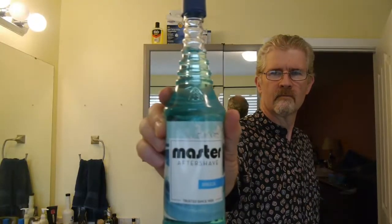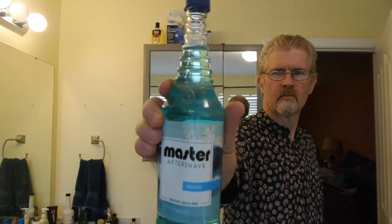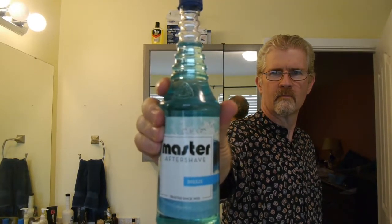Welcome back to Classical Grooming. Today we're going to be talking about Masterwell's Breeze aftershave. Masterwell, of course, has been around for many years and I think Breeze is a newer take, a newer aftershave for them, although it does have some history. It was once called Island Breeze, I believe, but now they just shortened it to Breeze.